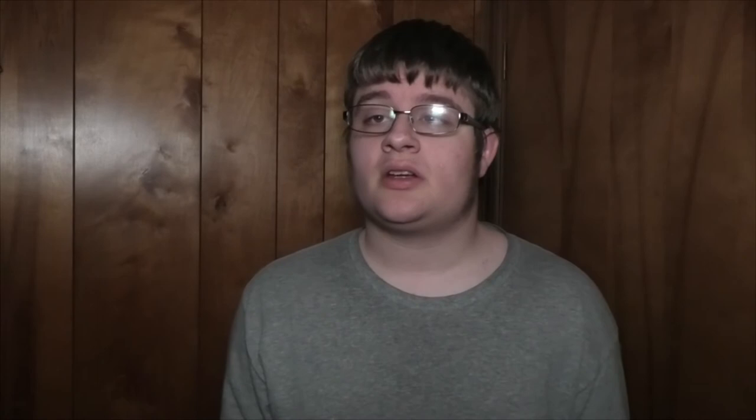The biggest project of all, at the earliest by 2027, a new MAX line could serve stations all the way through to Bridgeport Village in Tualatin. It would take Barbur Boulevard and follow areas by I-5, all the way to Bridgeport Village.